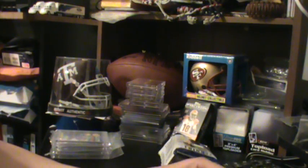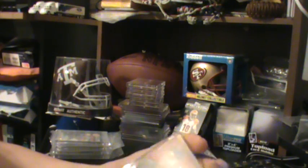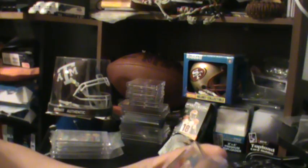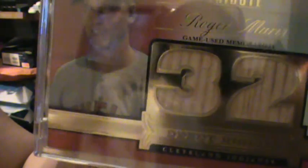I pulled out what I'd call a red — or ruby, I believe it's red — Debut Digits of Roger Maris. Kind of hard to see, but there it is — it's his bat. It says 32, and it is numbered 8 of 9.